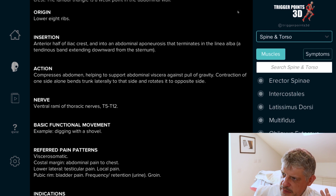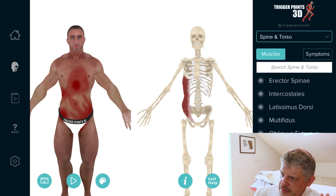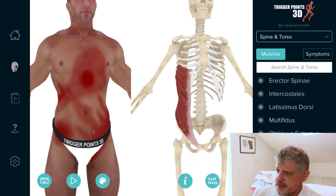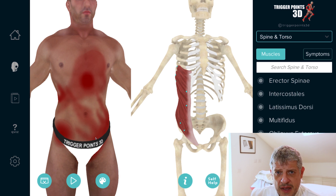The external oblique has a very extensive pain map including down into the genital area. I thought we'd hear a little bit from Dr. Bob Gerwin about the trigger points of the lower part of the oblique.